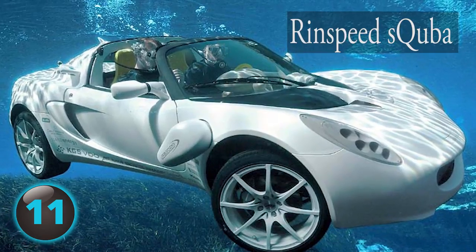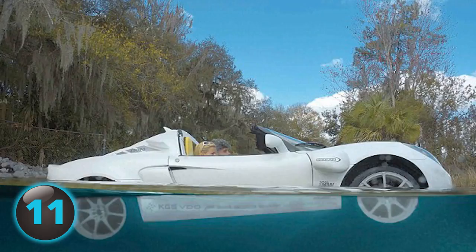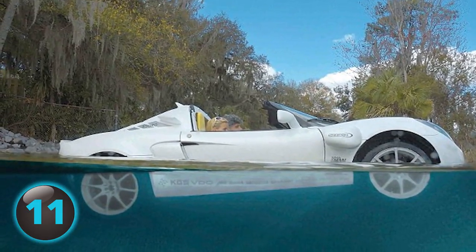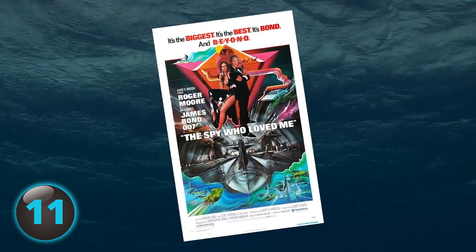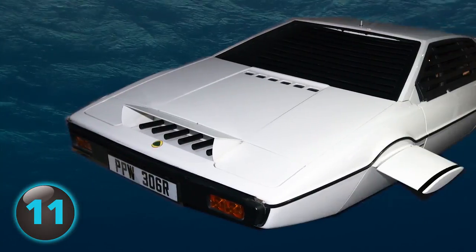Number 11. The Rinspeed Scuba was the first ever car to be driven on both land and underwater. The Scuba's inspiration came from, you guessed it, a James Bond movie. In The Spy Who Loved Me, Agent 007 drove a Lotus Esprit that could travel through water.